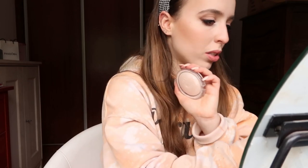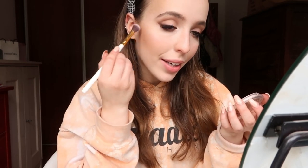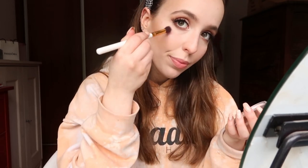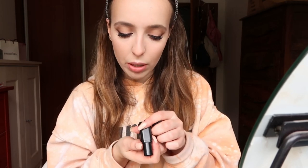For highlighter I'm going to use my Catrice highlighter — hi, my name is highlighter! To finish up the makeup portion of this video, I'm going to use my Kiko Smart Lipstick in shade 43.